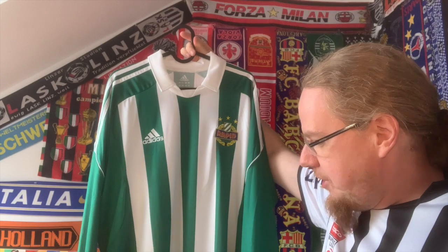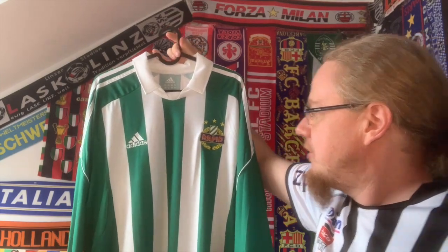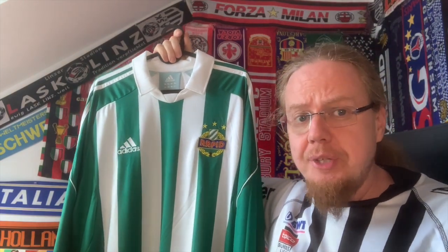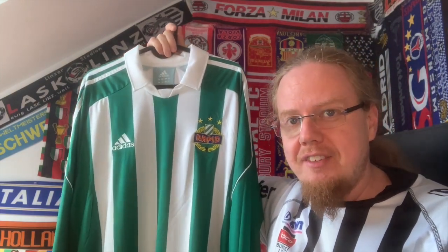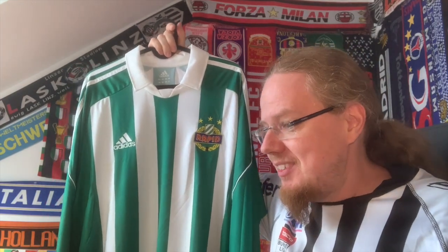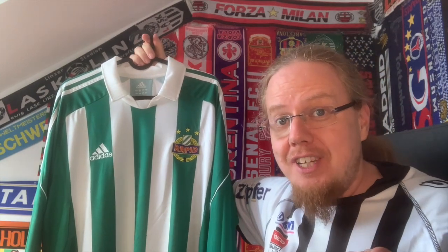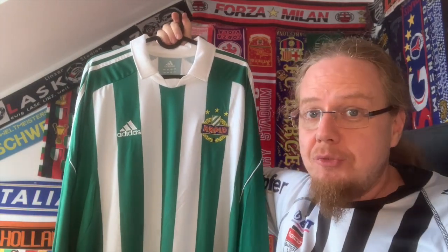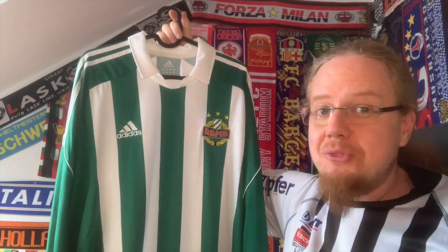Let's have a closer look. This is from the time when Adidas were the kit suppliers for Rapid, which they were for a really long time — to the point where I find Rapid and Adidas almost synonymous. Fun fact: if you invert the colors, the opposite of white is black and the opposite of green is red, so AC Milan is the exact opposite of Rapid color-wise.